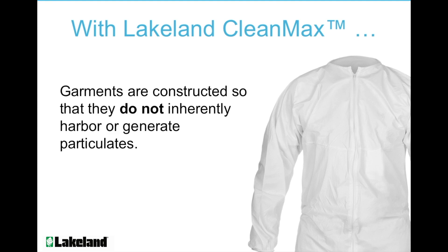CleanMax garments are constructed so they do not inherently harbor particulates — from the material itself having a smoother surface, to the bound seams eliminating shedding from raw edges, to the fold process that encourages less wrinkling. Cleanliness is our priority.